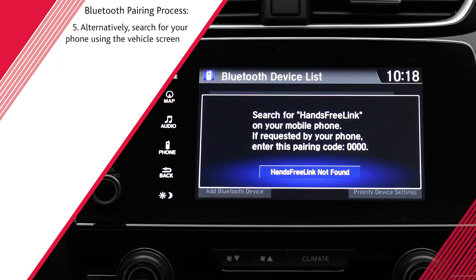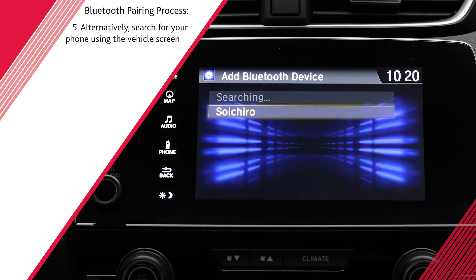If Hands-Free Link does not appear, or instead you want to search for your phone using the vehicle screen, choose Hands-Free Link Not Found and then continue. Select your phone when it appears on the list.